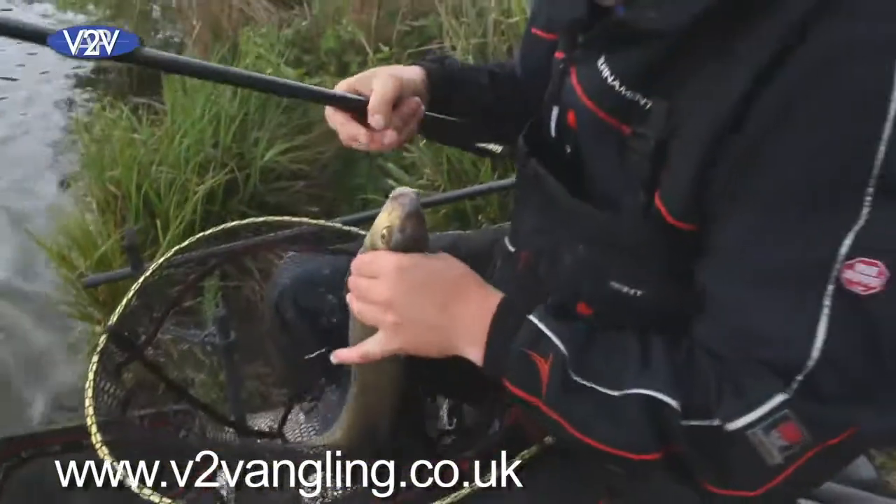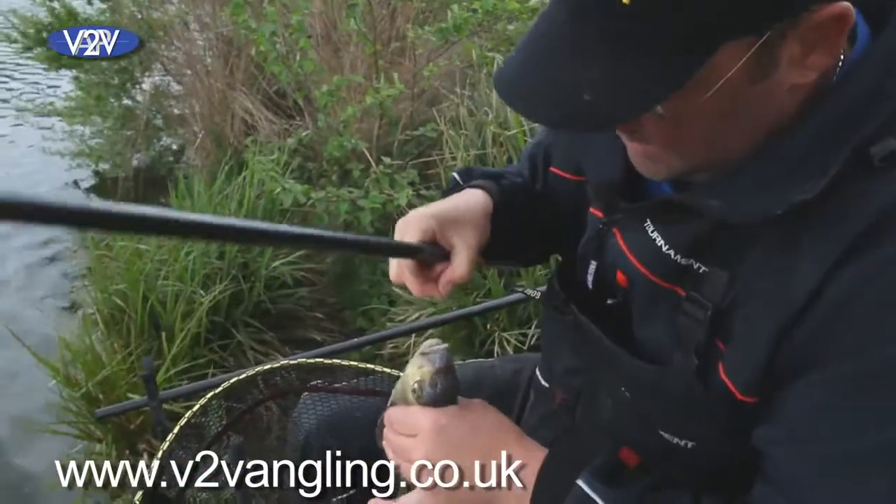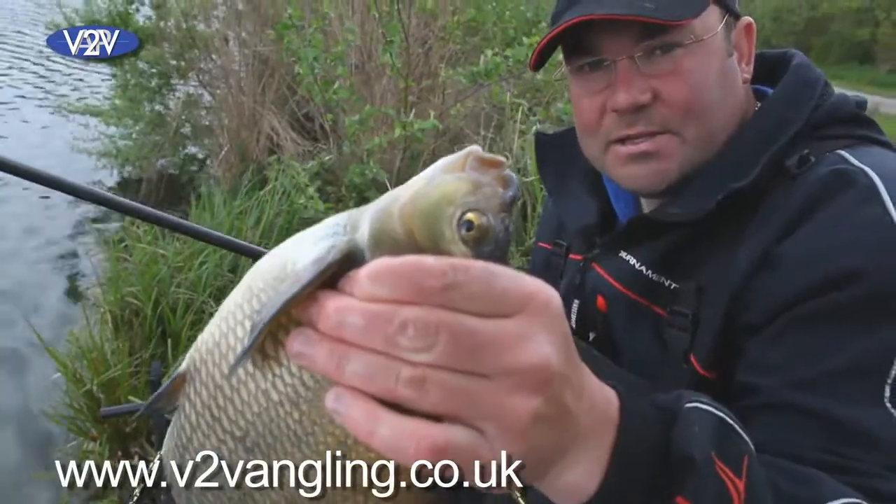These are the proper bream, so you hook right in the top lip. These are the ones I would expect to come late in the session.